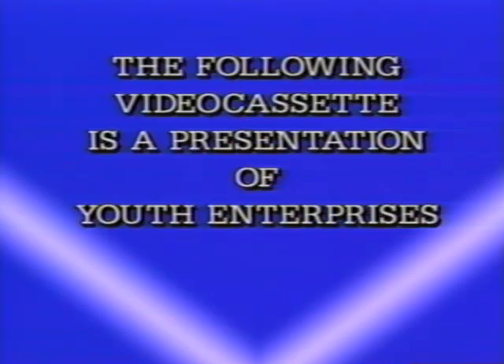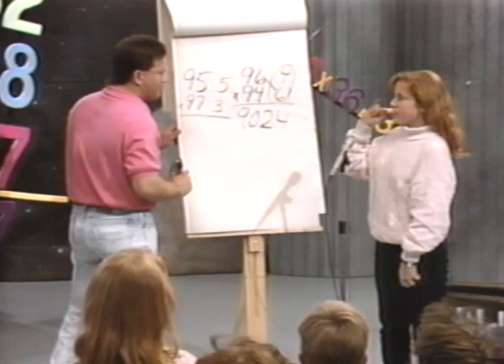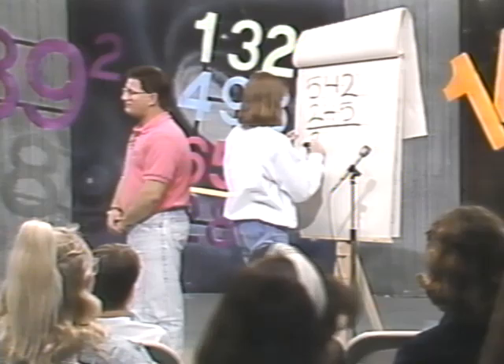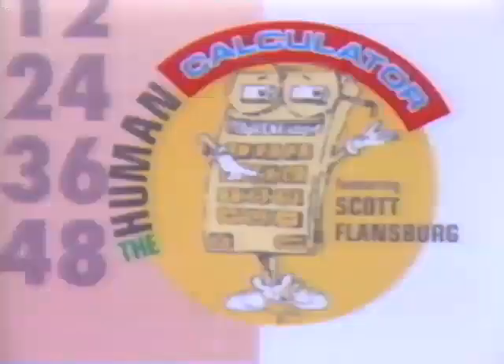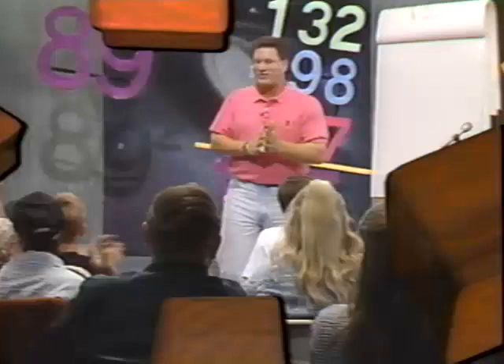The following videocassette is a presentation of Youth Enterprises. Coming up next on Amazing Discovery's home videocassette program, we're going to show you how to become a human calculator. You'll learn addition, subtraction, multiplication, squaring, and more. We'll even teach you a trick to amaze everyone. You'll finally learn how fun and easy math can really be. So sit back, relax, and get ready to learn with the human calculator himself, Scott Lansberg.